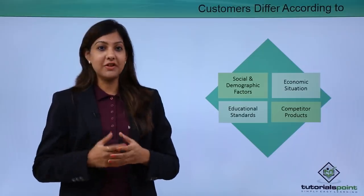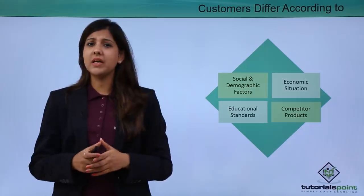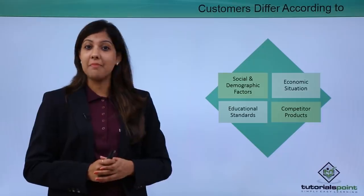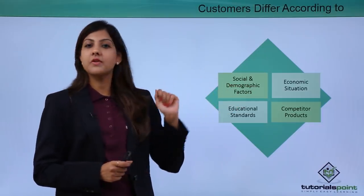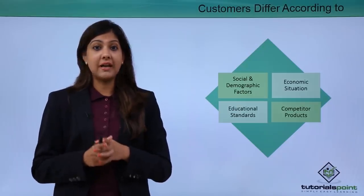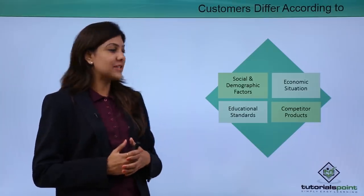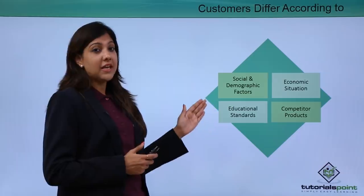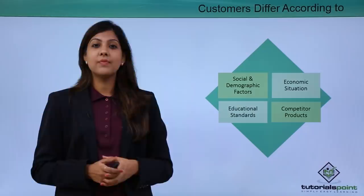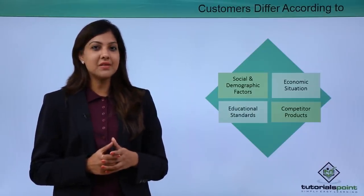Customers differ according to social and demographic factors — there will be customers living in different parts of the city or locations, and hence they differ in their mindset. Customers also differ in terms of economic situation: some customers are really wealthy and rich and some are not. They also differ in educational standards — some customers are very knowledgeable and educated, while others may not be.